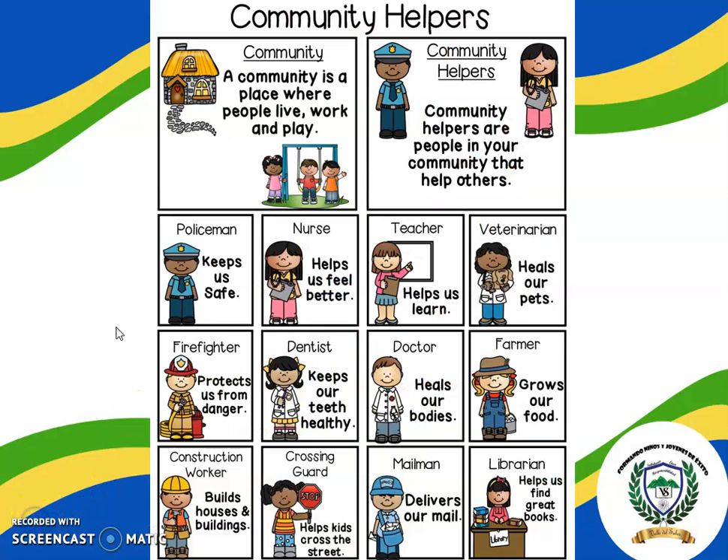Very good! Do you remember the community helpers? Yes! Very good! Remember, a community is a place where people live, work, and play. A community helper is a person in your community that helps others. Some community helpers are: Policemen keep us safe. Nurses help us feel better. Teachers help us learn.